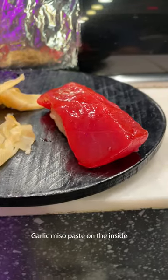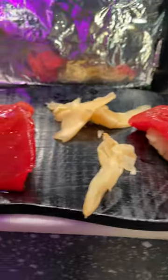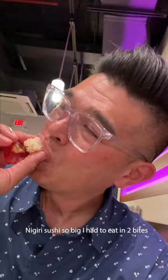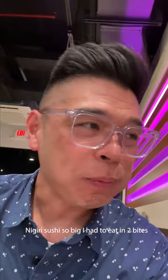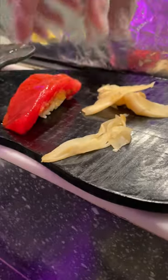Big eye tuna with house-made formic miso paste on the inside, brushed with sweet soy. Look at this thing — it's huge. The local big eye tuna was nicely accented with the miso and sweet soy. The courses here at Sushi Murayama are huge.